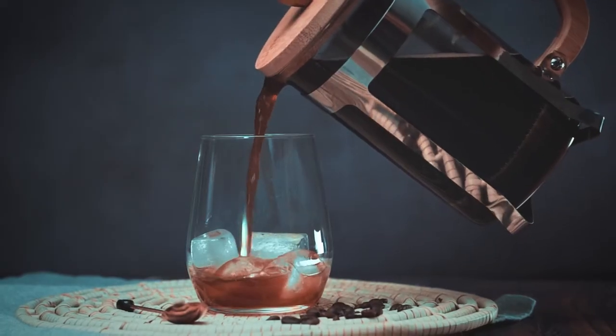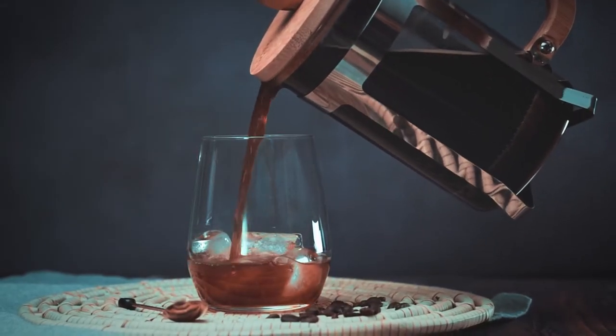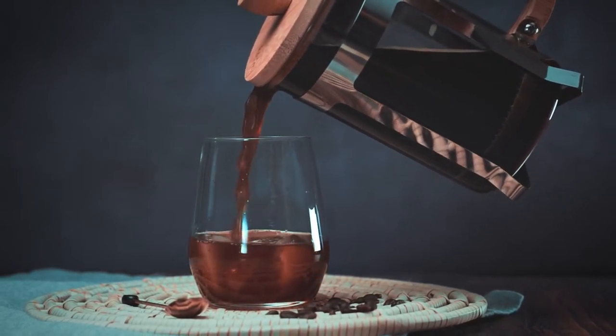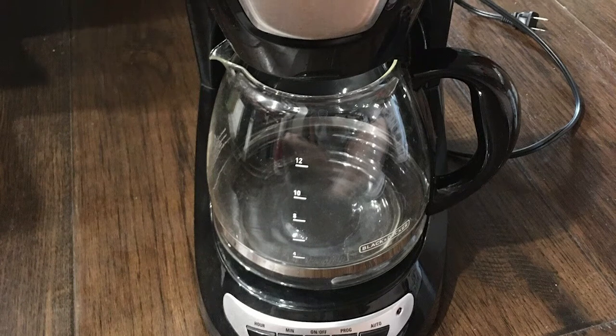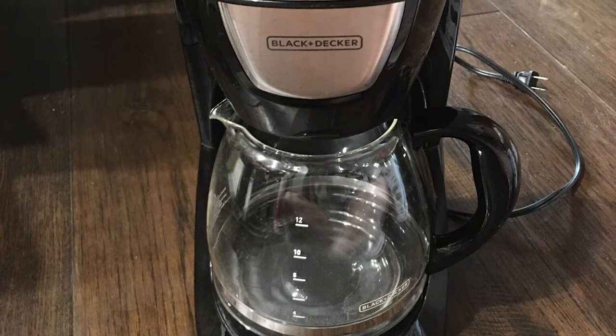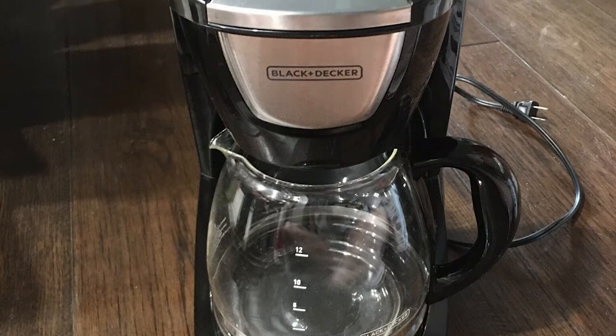When it comes to coffee makers, one brand on the market has gained the trust and loyalty of its customers throughout the years. And that's Black & Decker. Today, we will be looking at 5 of the best Black & Decker coffee makers that you should be having this 2022.